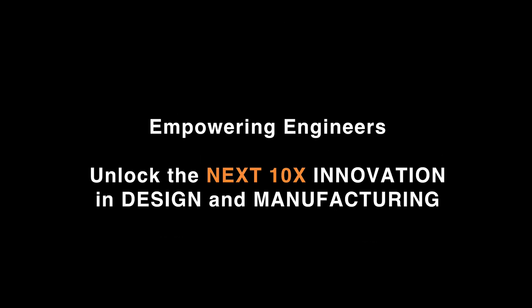This all comes down to our core point: empowering engineers to unlock the next 10x innovation in design and manufacturing. We want to help you find fabrication methods that allow you to make your parts faster, more efficiently, and cheaper.